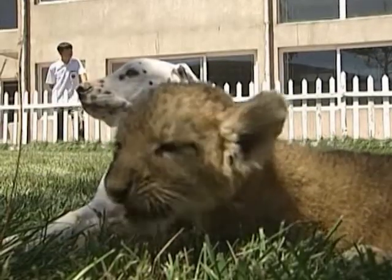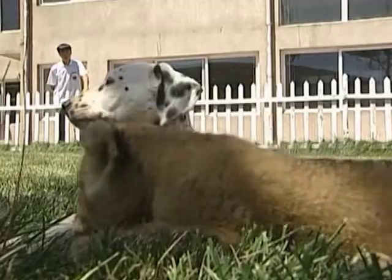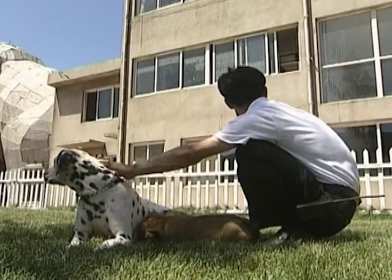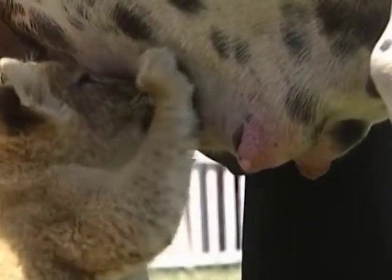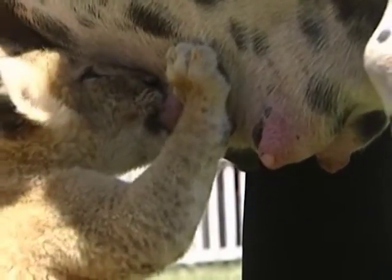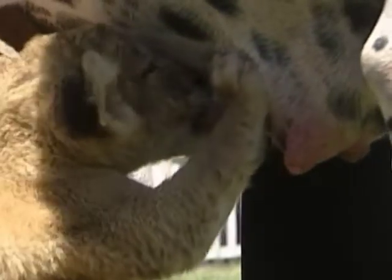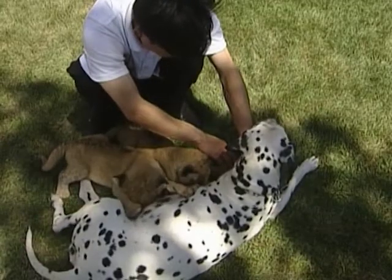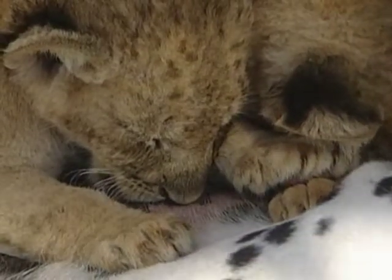She now has to feed the five little lions every day, stopping only for occasional short breaks in the shade. The lion cubs won't leave Jing Jing until they're four months old and can eat solid food. This year, over 50 cubs were born at the Badaling Wildlife Zoo, adding to a population of 200 lions.